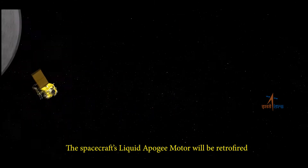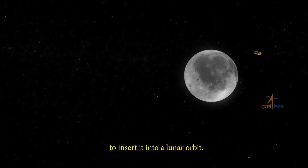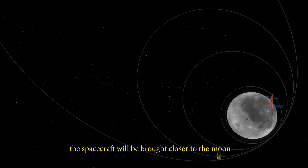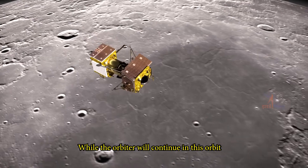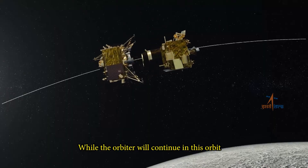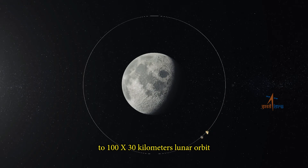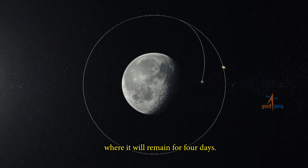From there, Chandrayaan will take a few days to arrive in proximity of the moon. The spacecraft's liquid apogee motor will be retrofired to insert it into a lunar orbit. Gradually over a few days, the spacecraft will be brought closer to the moon into a 100 by 100 kilometer circular orbit through five lunar burns. While the orbiter continues in this orbit, Vikram will separate and de-boost to a 100 by 30 kilometer lunar orbit, where it will remain for four days.